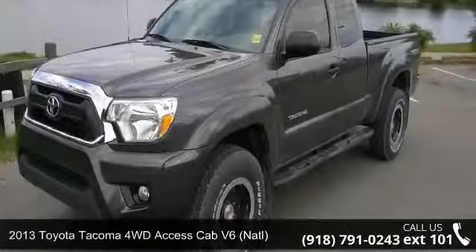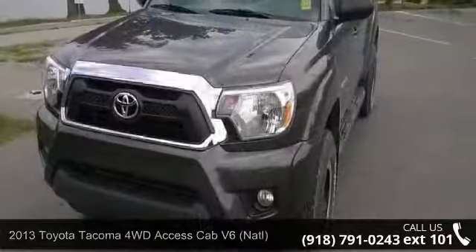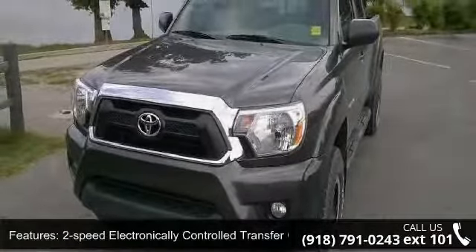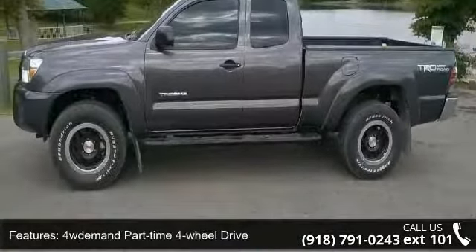Arrive in style with this 2013 Toyota Tacoma. If you are looking for an automobile with great features, look no further. This vehicle comes with a reliable six-cylinder engine connected to a smooth shifting automatic transmission.